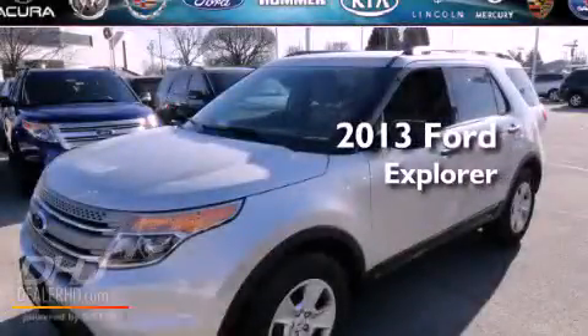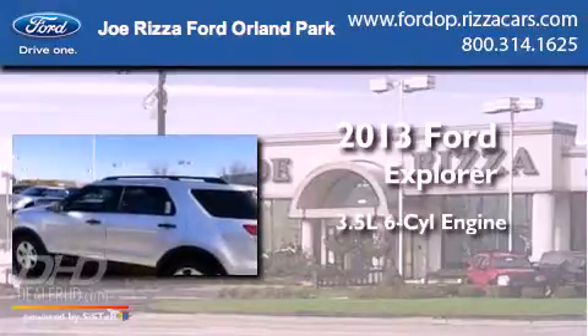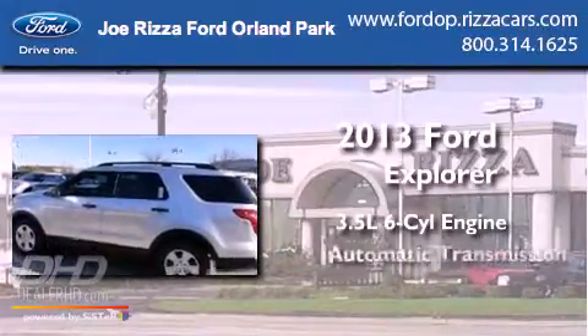This is a brand new 2013 Ford Explorer. It has a 3.5 liter 6-cylinder engine and an automatic transmission.